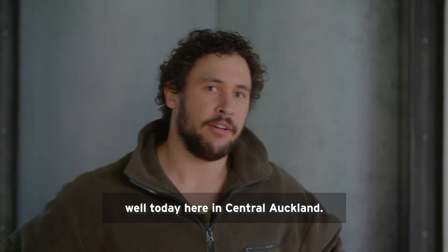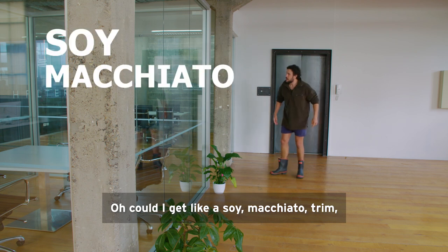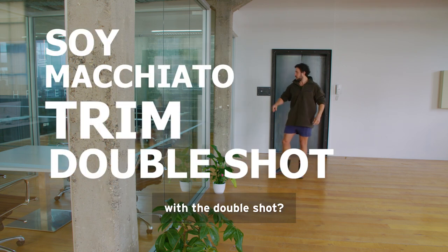Well, today here in central Auckland. Could I get like a soy macchiato trim with the double shot?